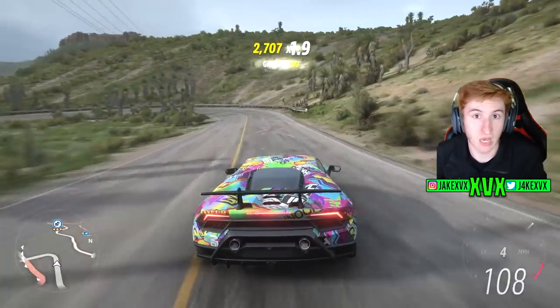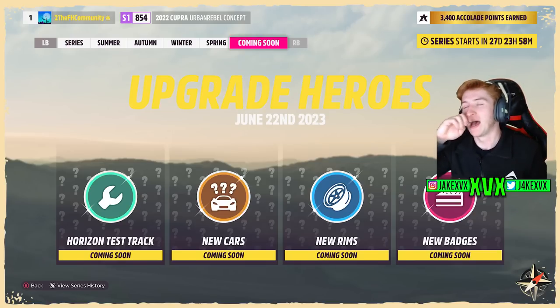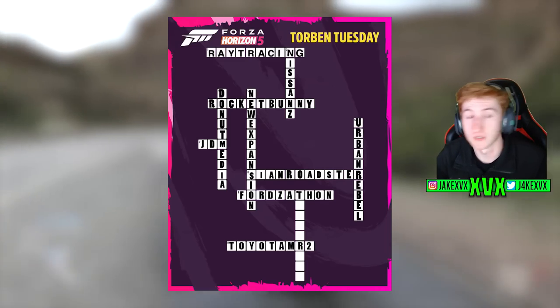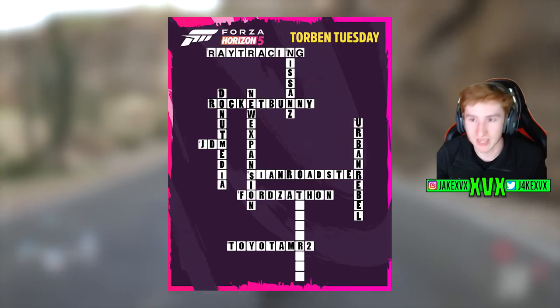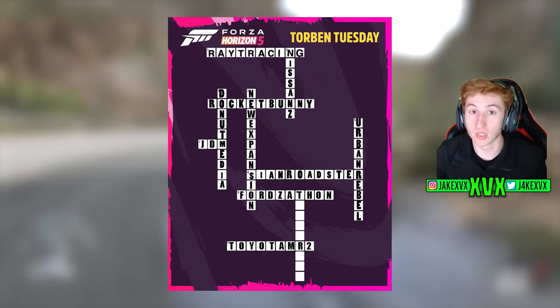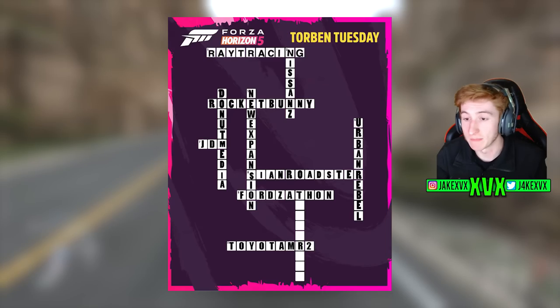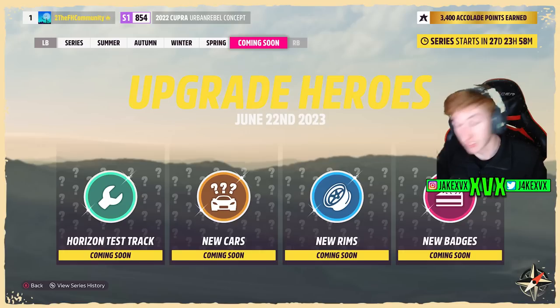Looking at the splash screen again, we're also getting the Horizon Test Track. I'm so glad it's coming. We don't know if it will be different from the last one, which we were all disappointed by. But it finally means that the crossword thing that's been doing my head in for the past six months — we can probably finally say that last box says 'Test Track.' I'm pretty sure this is it. The crossword is finally complete and I never have to talk about it again.